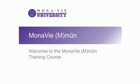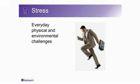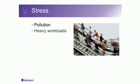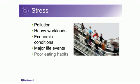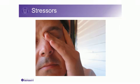Welcome to the Monavie Immune Training Course. We live in a time when everyday physical and environmental challenges, including stress, force the immune system to work overtime. Pollution, heavy workloads, economic conditions, major life events, poor eating habits, a lack of adequate sleep and exercise — these are stressors that can leave you feeling run down and your immune system more susceptible.